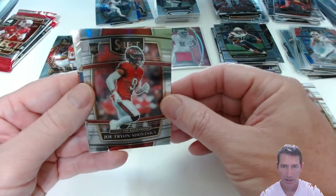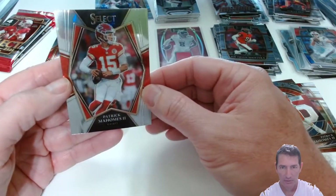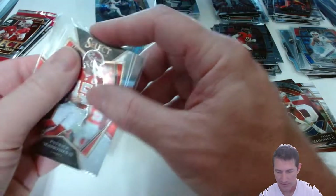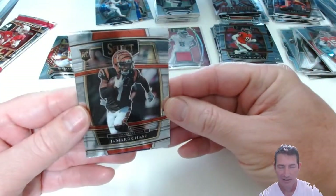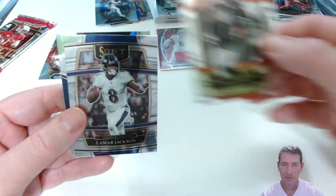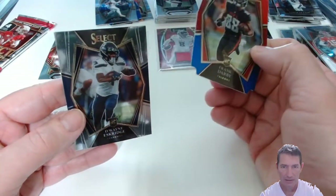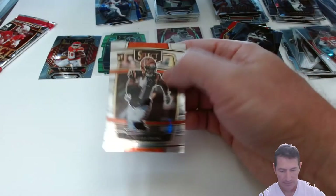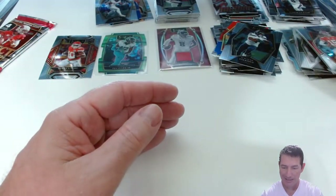Rob Gronk! Joe Tyron-Schoyler — I know I butchered that, sorry dude. Patrick Mahomes Round Numbers. Another Patty Mahomes — Premier level silver? No, it looks nice though, a little bit of silver to it. Got some Patty, some Josh Allen, some Zach Wilson. Look what we got here — two more Chase, Chase Chase Chase. Lamar. Frank Darby. And a Dwayne Eskridge. I should have been checking those backs to see if I got any more numbered cards out of this box, but I didn't, so we'll never know.